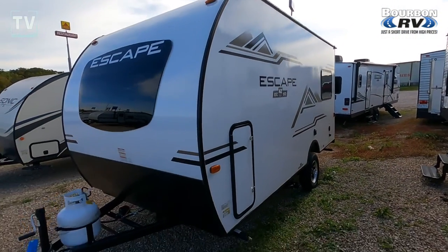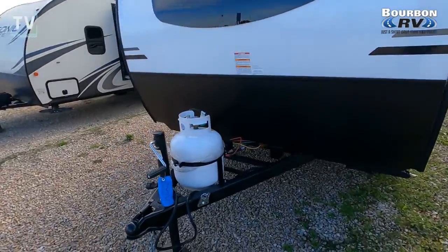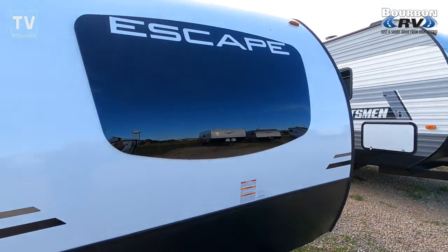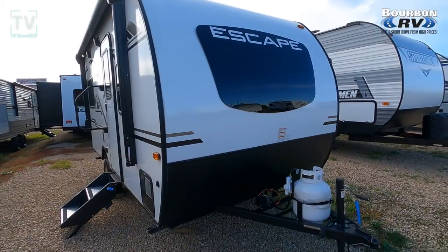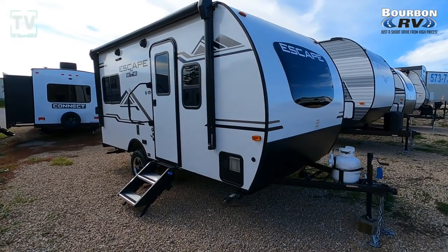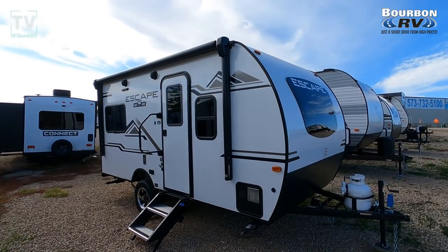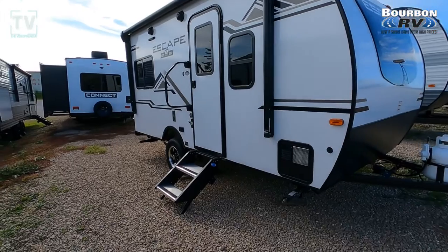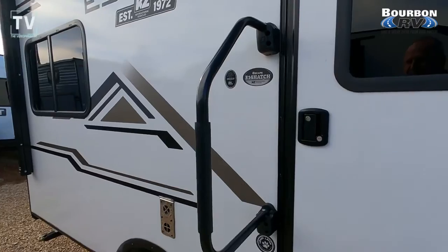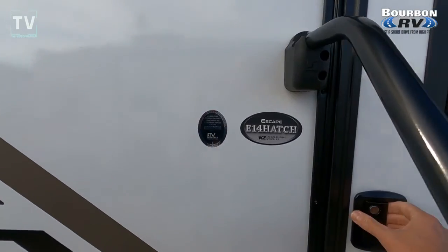I think you're going to be wowed by this RV. It's pretty interesting, as you see the hand crank for the tongue and the single 20-pound LP bottle. Love the glass across the front — easy to keep clean when you kill all those bugs. Here we have a 10-foot awning as well as speakers. Personally, I'd like to see those speakers spread out a little bit more, but that's no big deal.